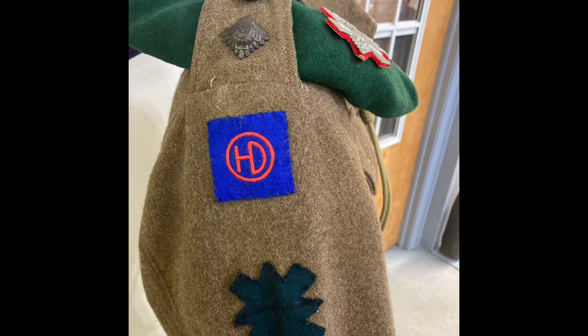This jacket would have been for a First Lieutenant of the Black Watch Highlands Division.